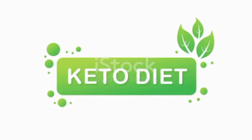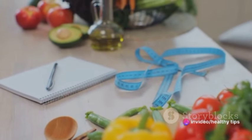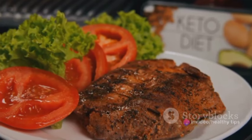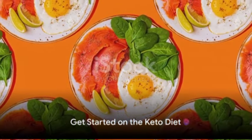This diet has taken the health and wellness world by storm, and it's easy to see why. It's not just another fad diet, but a lifestyle change that many swear by for weight loss. Picture a plate filled with delectable foods, like avocados, eggs, meat, and cheese, but with a limited serving of bread or pasta. That's the keto diet in a nutshell. Intriguing, isn't it?